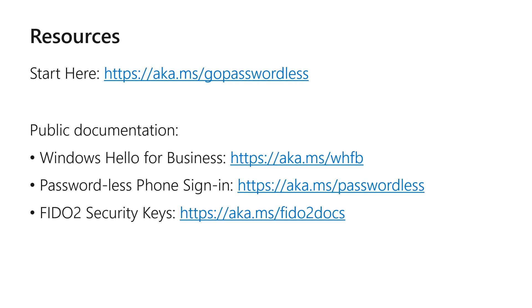On screen you'll see some resources about how to learn more about going passwordless. Thank you. That concludes our session on Microsoft's methods for going passwordless. Stay tuned for the next video where we're going to show you how to manage and use these credentials.